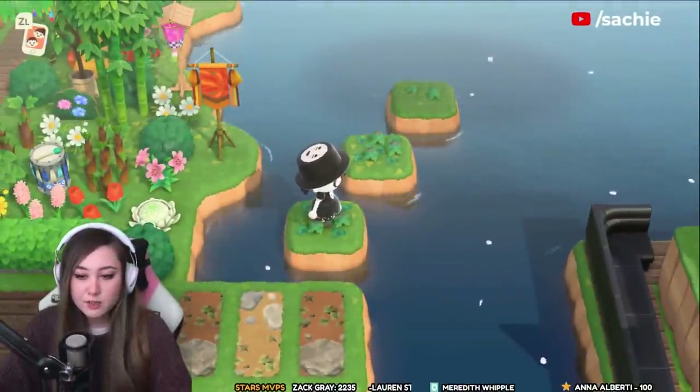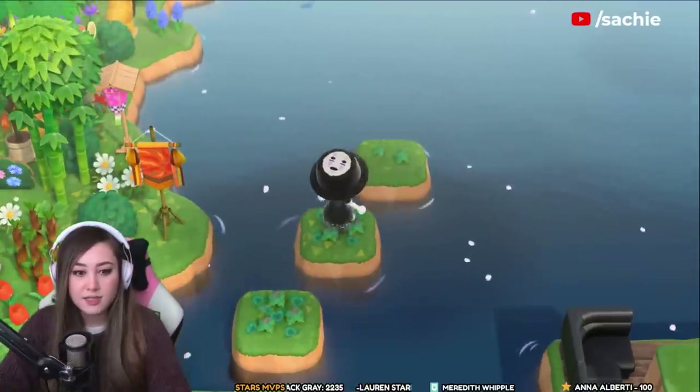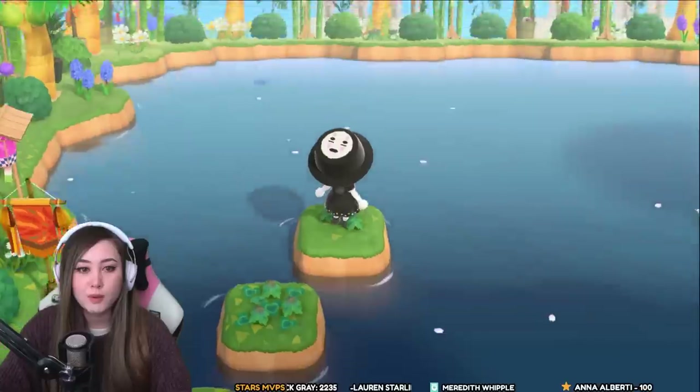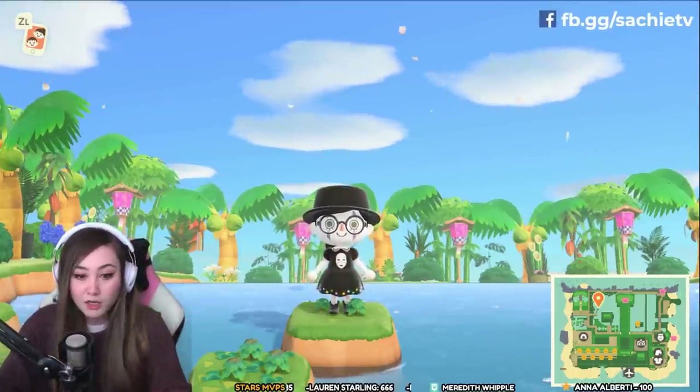We're right next to the ferry boat we saw earlier, just off to the side. This looks like another photo spot. I'm getting so many ideas for my tropical themed island — creating a big open pool area. We have a big lake over here.